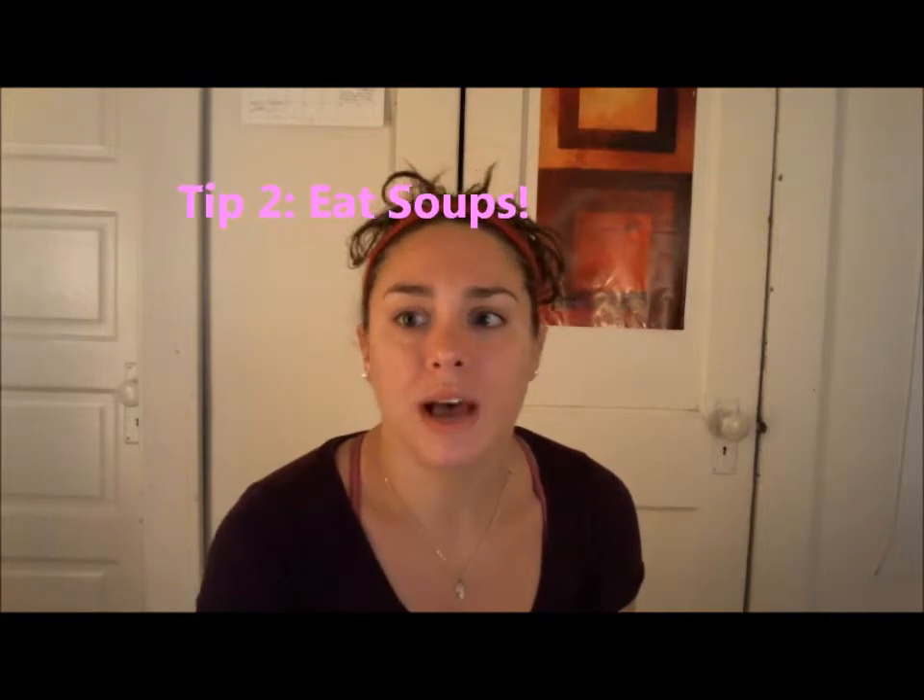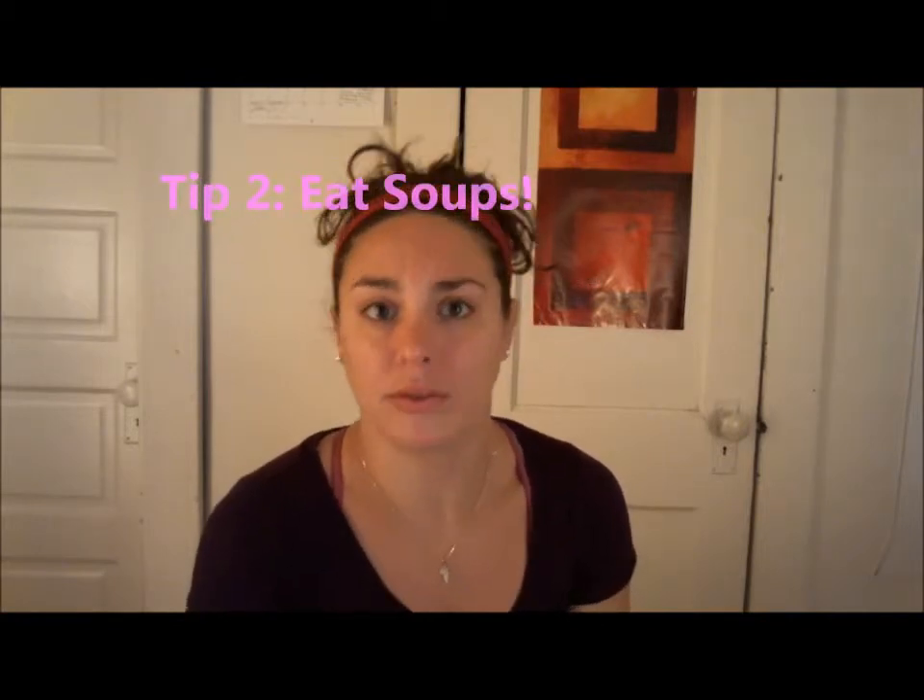Vegetables are basically no calories and they'll fill you up, so incorporate them into every meal and you won't feel hungry anymore. My second tip is to eat soups. Soups have lots of liquid in them, they're often low in calorie as long as they're a water-based soup, not a cream-based soup, and they're easy to make in the crock pot — and they fill you up.